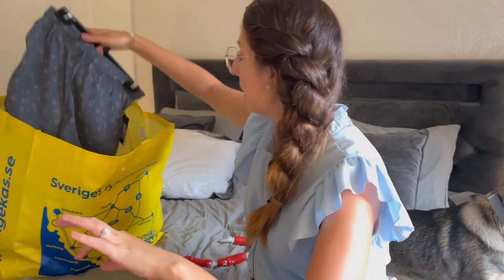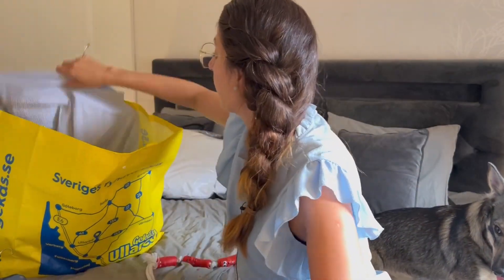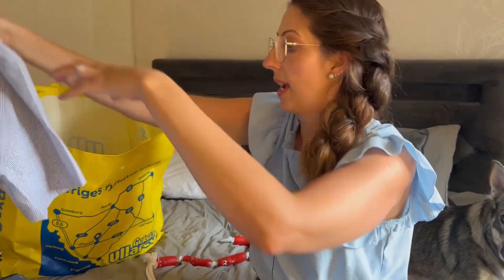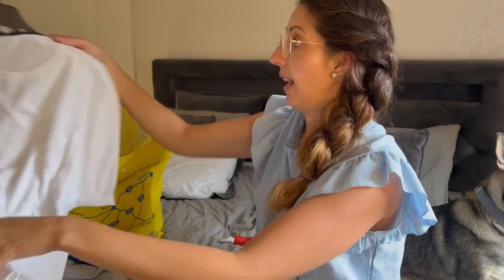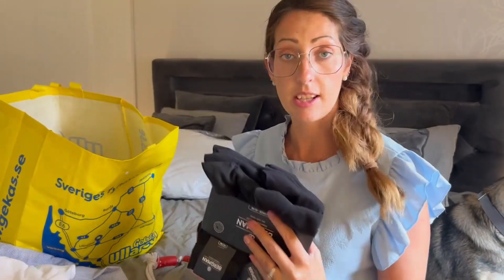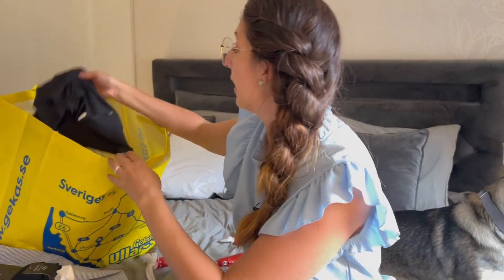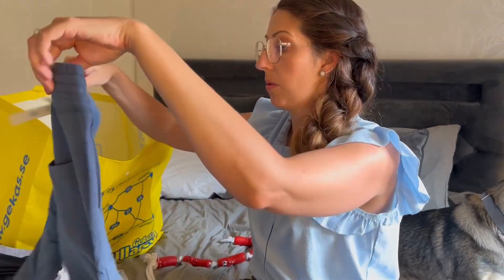We have a bathing suit. We have clothes. We have a shirt for my husband. T-shirts. And the good thing is that you get the hangers, so you have more hangers in your home. We bought socks. More clothes. More shorts.